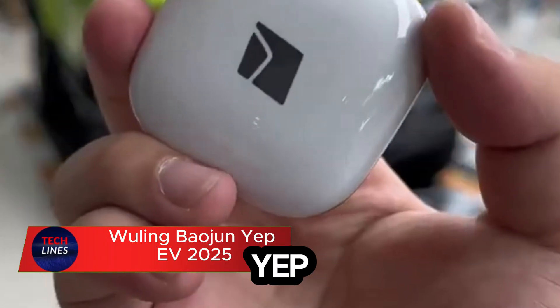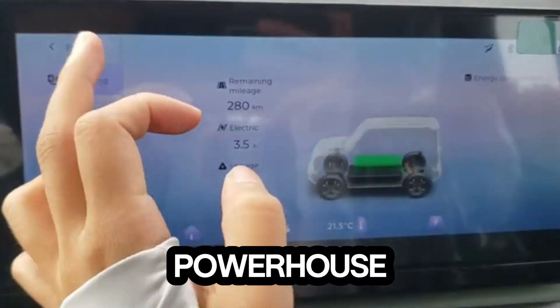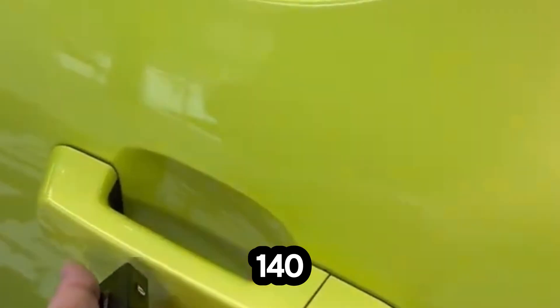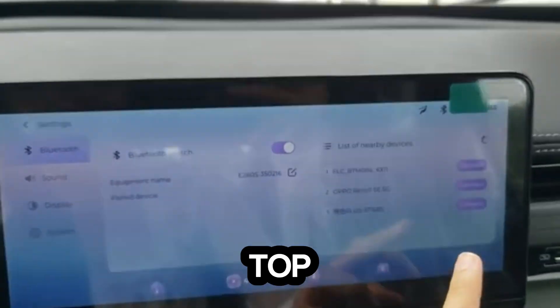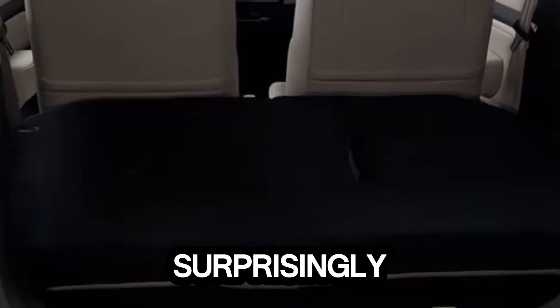Meet the Wuling Baojun Yep 2025, the tiny electric car that's rewriting what affordable EV really means. This compact powerhouse may look cute, but don't let its size fool you. It's driven by a 50 kilowatt rear-mounted motor that delivers 140 newton meters of torque, giving it enough punch to glide through city streets with confidence. With a top speed of 100 kilometers per hour and an impressive range of up to 303 kilometers, it's built for everyday adventures — efficient, practical, and surprisingly fun.